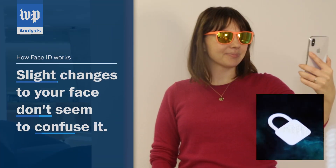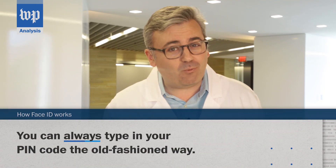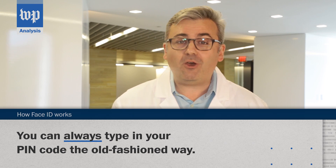Slight changes don't seem to confuse it. Remodeling your face, though, will cause problems. My bearded volunteer shaved to a mustache, then shaved clean, and the iPhone X could no longer recognize him. Keep this in mind: if for some reason Face ID doesn't work, you can always type in your PIN code the old-fashioned way. You'll also need the PIN to share your phone with someone else. You can only register one face per iPhone X.